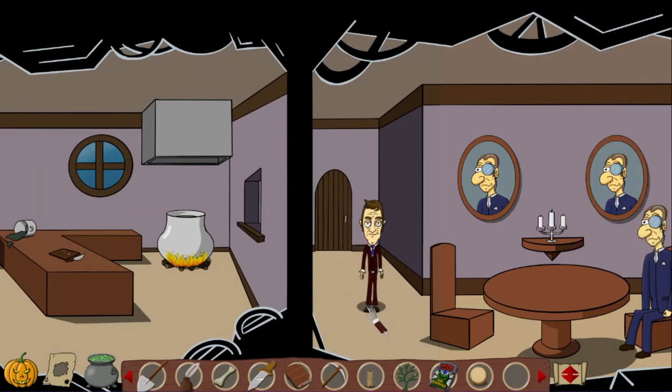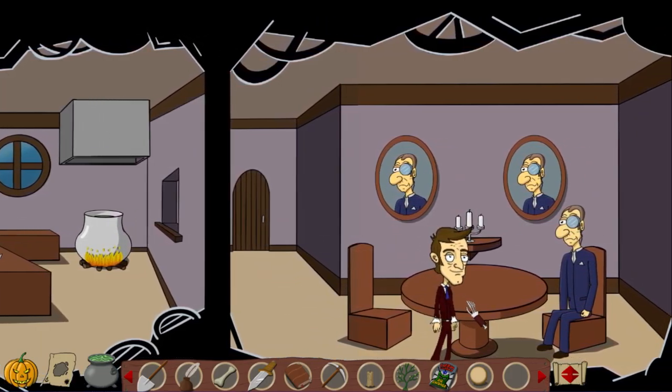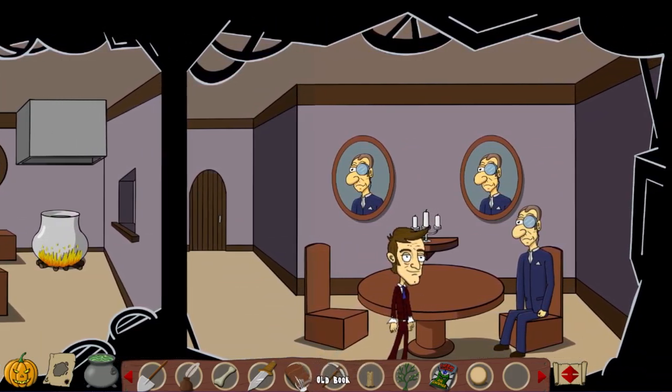Hello, everyone. Welcome back to Nelson and the Magic Cauldron. We were really close though. Figured it out. It's an old book. That guy loves antiques.